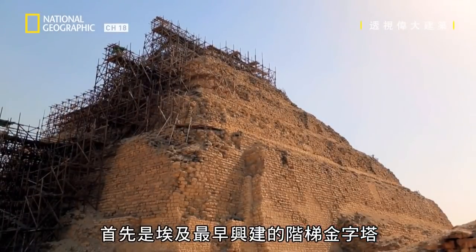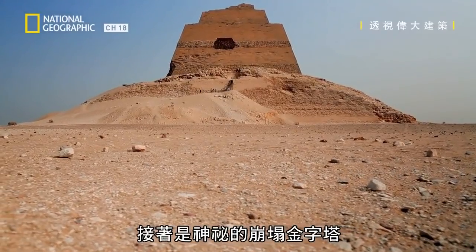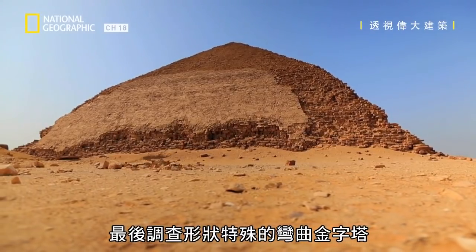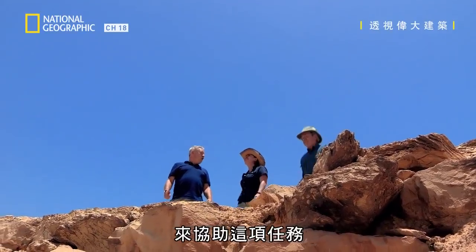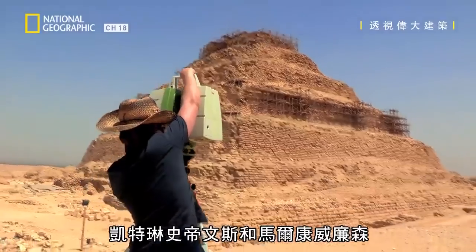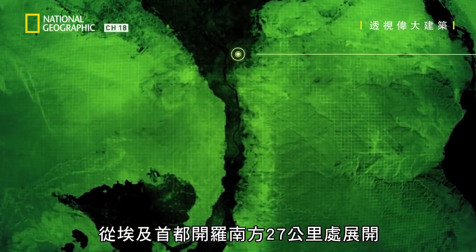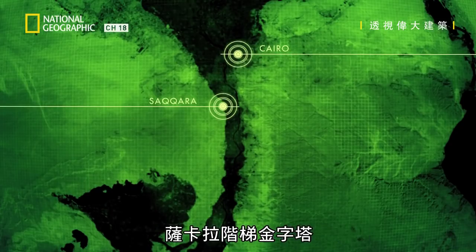Starting with the Step Pyramid, the very first the Egyptians built, followed by the mysterious Collapsed Pyramid, and finally investigating the unusual shape of the Bent Pyramid. To aid this mission, Steve has brought a team from one of the world's best research centres: Caitlin Stephens and Malcolm Williamson from the Centre for Advanced Spatial Technologies at the University of Arkansas.